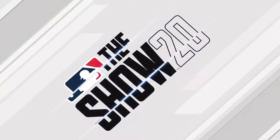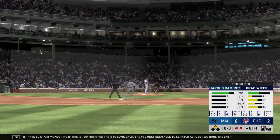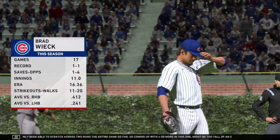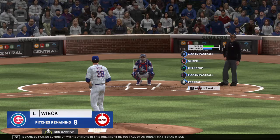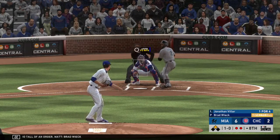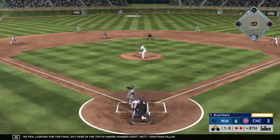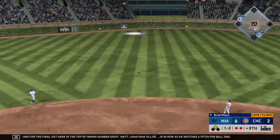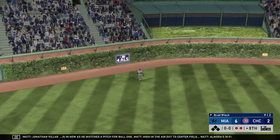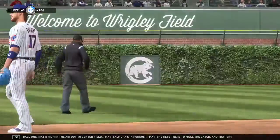That makes it a four-run deficit, so you might have to start wondering if this is too much for them to come back. They've only been able to scratch across two runs the entire game so far, so coming up with four more might be too tall of an order. Brad Wick enters the ballgame out of the pen looking for the final out in the top of the eighth. Jonathan Villar watches a pitch for ball one — high in the air out to center field, Mora in pursuit. He gets there to make the catch and that ends the inning. Two runs on two hits.